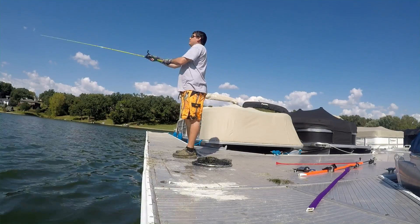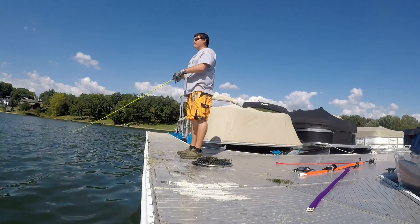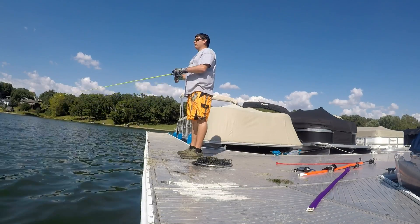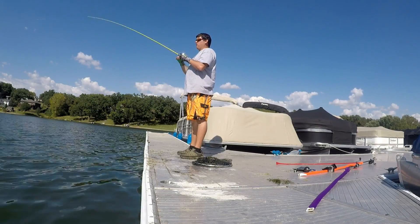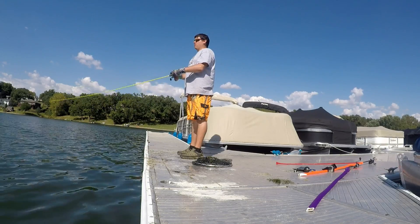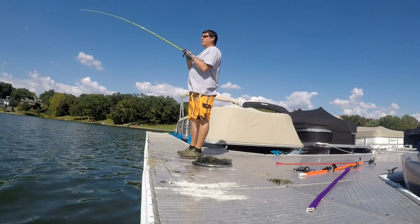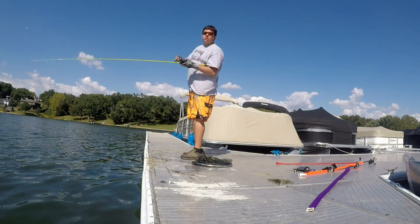These guys are hitting it on the pause today. Every time I've come out, it's always been something different. There's one — dude, they're going to be schooled up in here guys. This is going to be a crazy day.